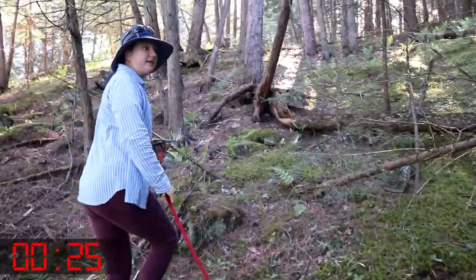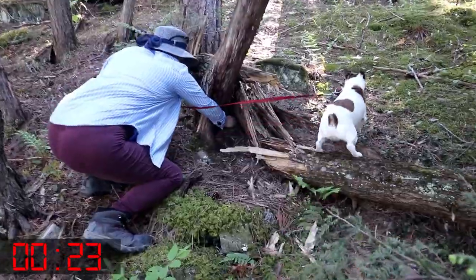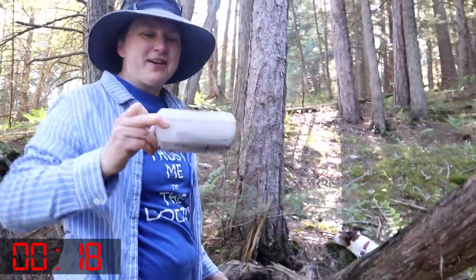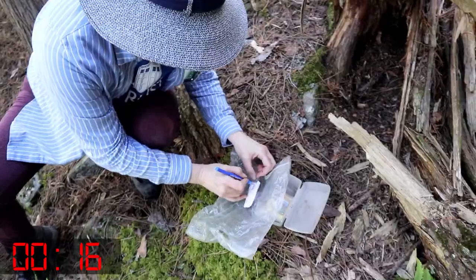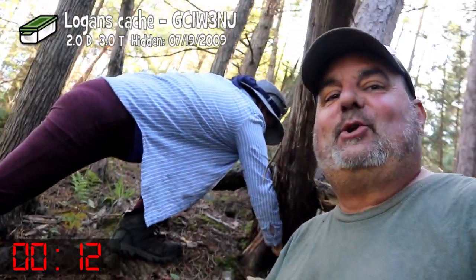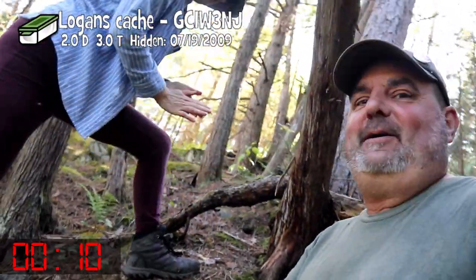I think I found it. Oh, let's hope. Ha! Got it! That'll be it! Logan's cache. This cache was originally placed in July of 2009 by somebody's younger brother, named obviously Logan.